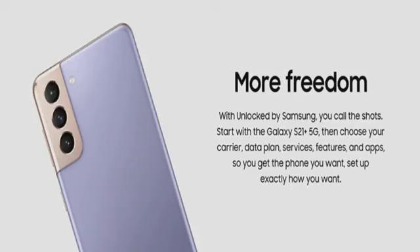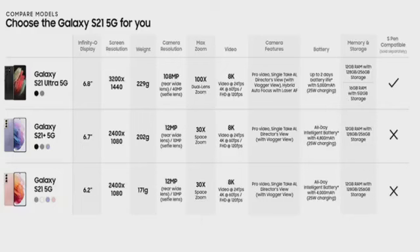You're going to have more freedom because it's unlocked by Samsung, so you can call the shots. Start with a Galaxy S21 Plus 5G and choose your carrier, data plan, services, features, and apps — so you get the phone you want, set up exactly how you want it.